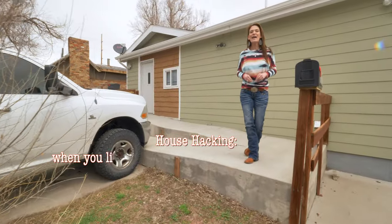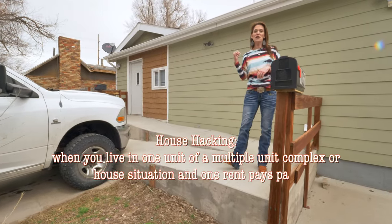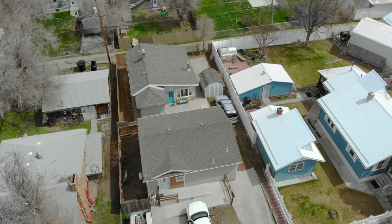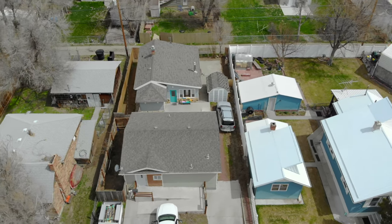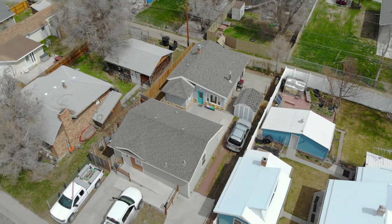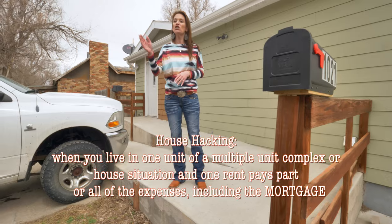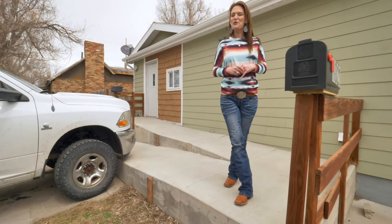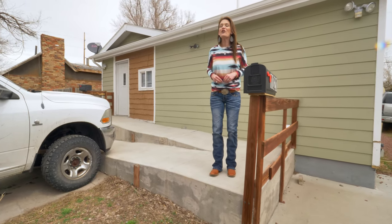What is house hacking? House hacking is when you live in one of the units of a multiple-unit complex or house situation like this one, and one of the rents pays part or all of the expenses including the mortgage. Hi, my name is Alicia Collins with RE/MAX The Group and the Alicia Collins team.